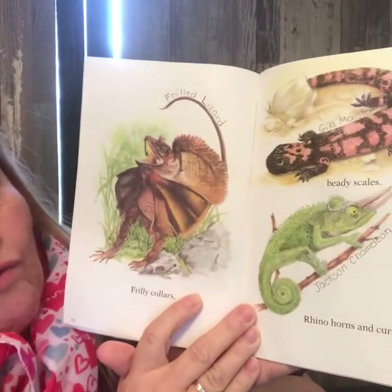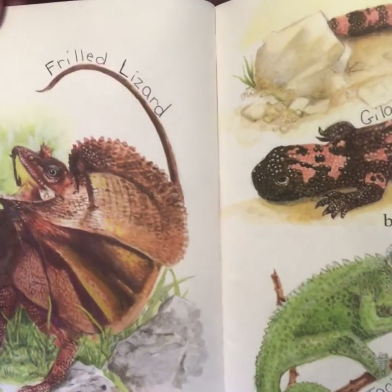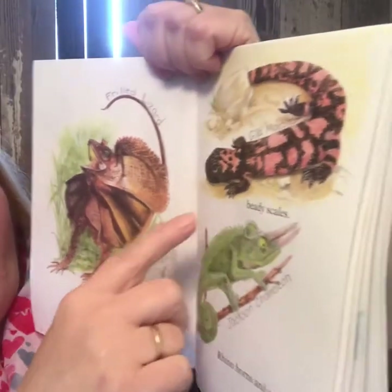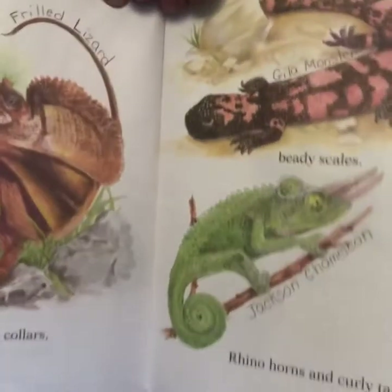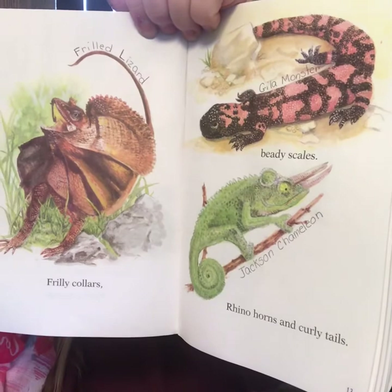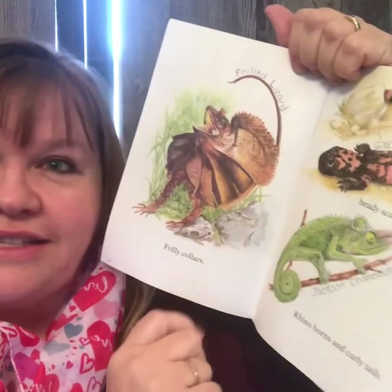Frilly collars, beady scales, rhino horns, and curly tails. This guy is a frilled lizard — I think they call it that because it looks like he's wearing a frilly collar. And over here we have a gila monster and a Jackson chameleon. When I think of chameleons, this is the one that comes to mind, because I think of the Very Mixed Up Chameleon, and I think he's the kind that was in that story.